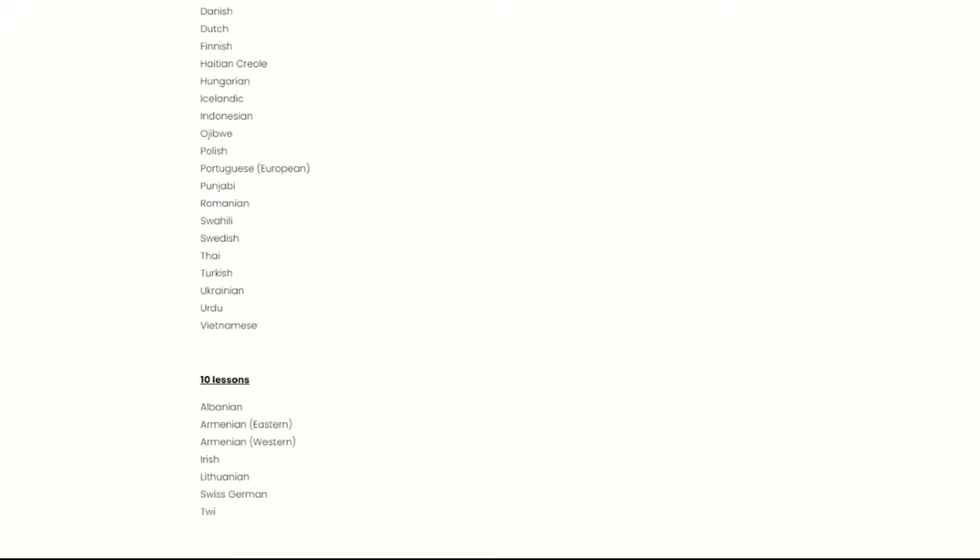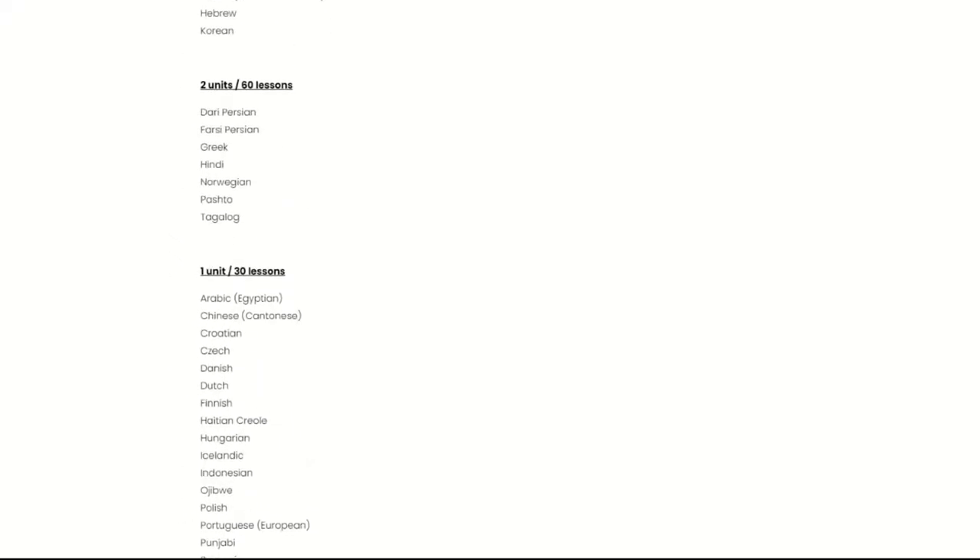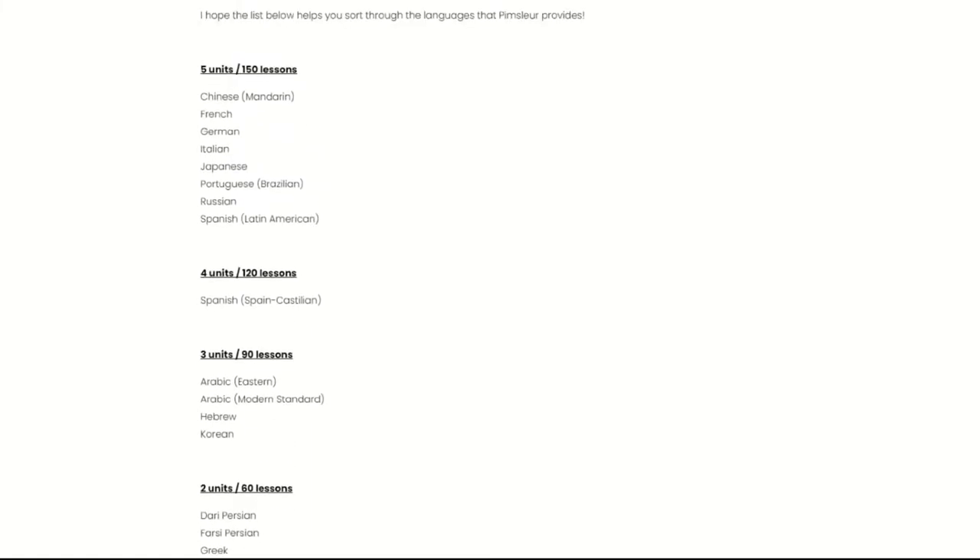Some of the languages offered by Pimsleur only have 10 lessons, whereas others have 150.